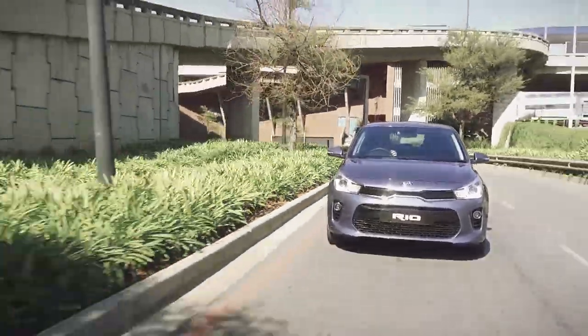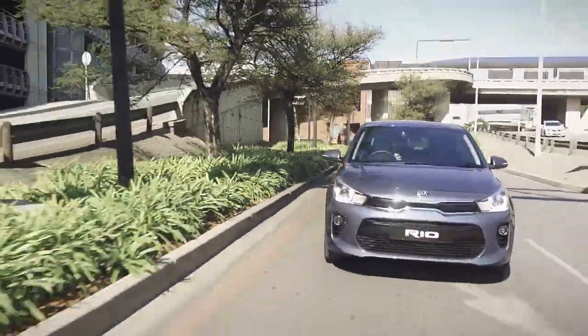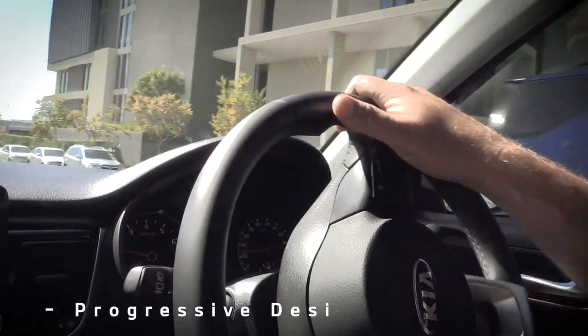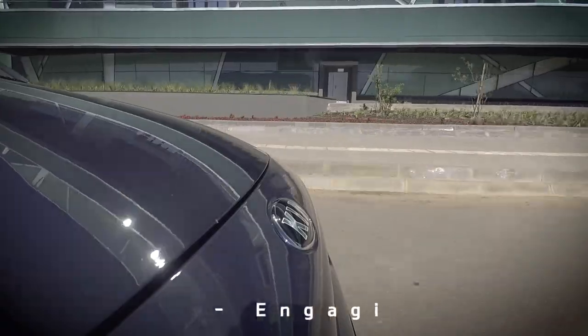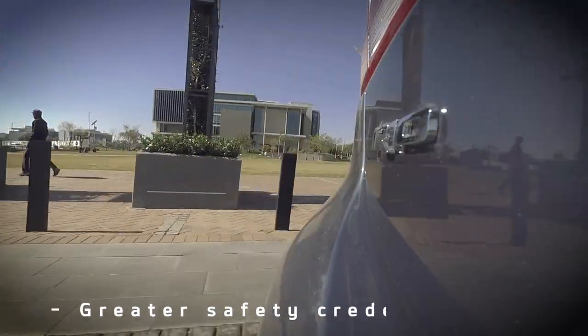It immediately becomes clear that the latest Rio more than lives up to the challenge with its progressive design, class-leading practicality, more engaging ride and handling, as well as greater safety credentials.